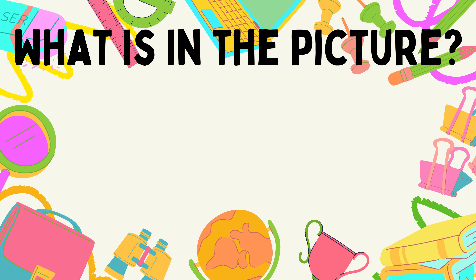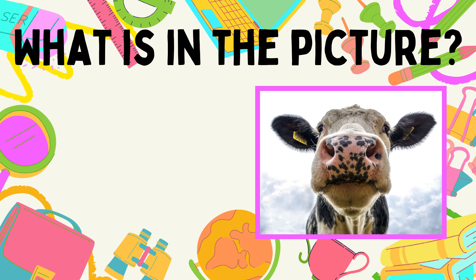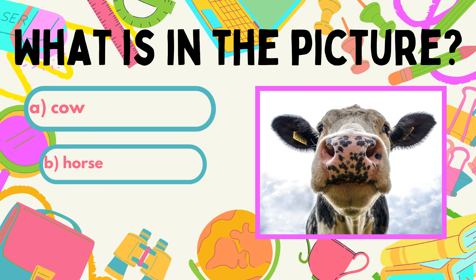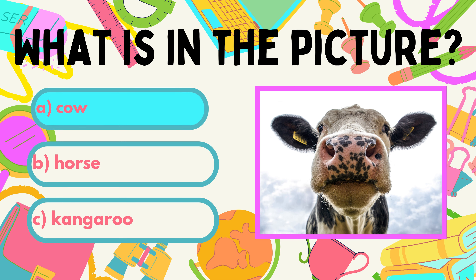This time you have to choose what is shown in the picture. For example, who is this looking at you? Is it a cow? Horse? Or maybe kangaroo? Of course, it's a sweet, lovely cow.